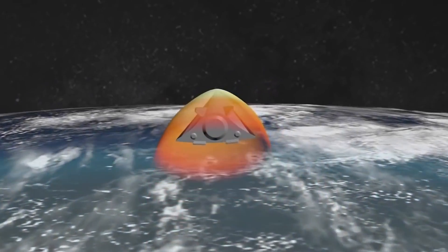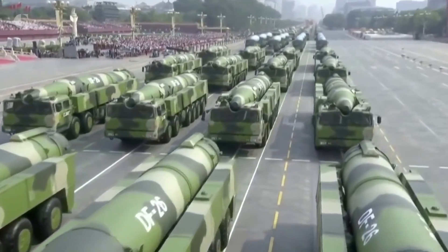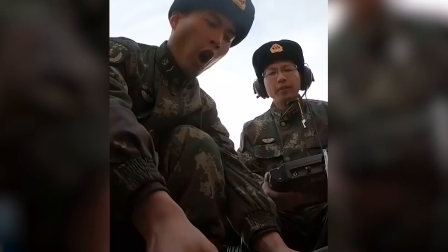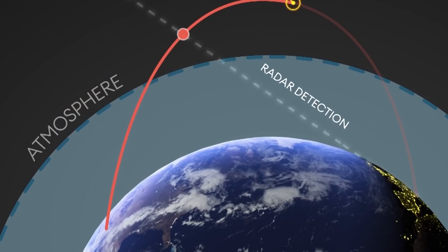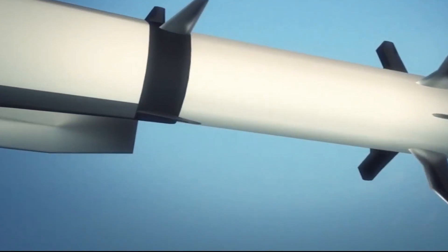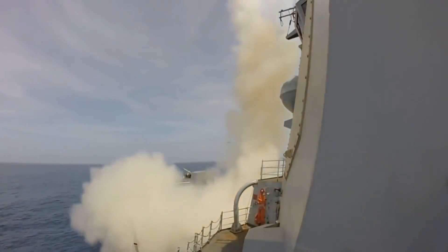Boost-glide weapons and hypersonic cruise missiles are two types of hypersonic technology. A maneuverable glide vehicle is mounted atop a ballistic missile or rocket booster to propel the weapon into the upper atmosphere, similar to how a spacecraft is launched into orbit. The glider is released and descends at hypersonic speeds, continuing to fly unassisted towards its goal. To reach hypersonic speeds, cruise missiles use scramjets — supersonic combustion ramjets — which are high-speed air-breathing engines. Both types can reach targets faster than subsonic or even supersonic cruise missiles and warplanes.